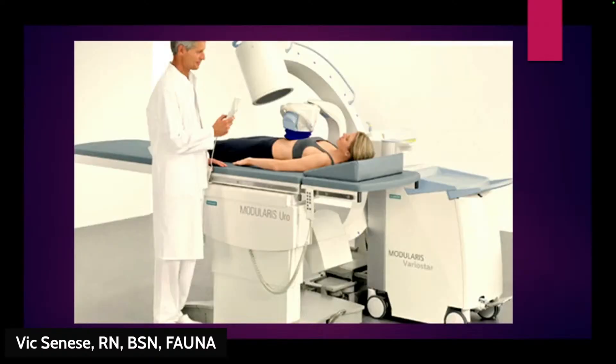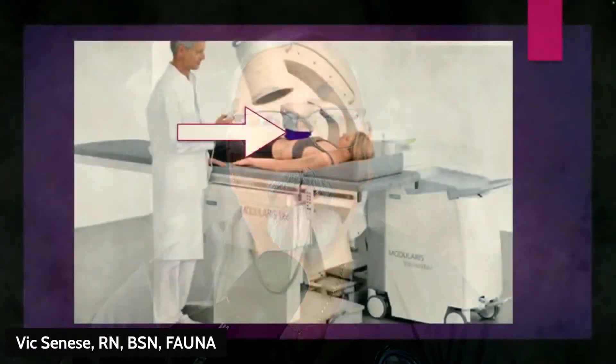Looking at the machine now — the head up top is the X-ray component that guides where the shockwaves are going. The lower unit is the shock generator. In the old days this was done in what we called a bathtub — you had to wear a bathing suit and get in a tub of water because shockwaves transfer through water. Your body, being mostly water, lets them pass right through until they hit the stone.